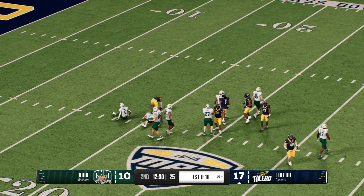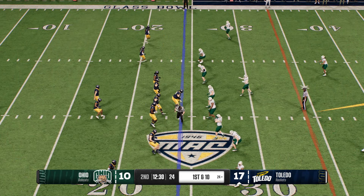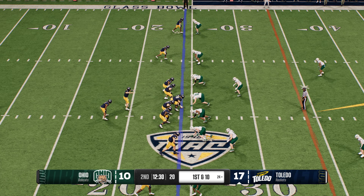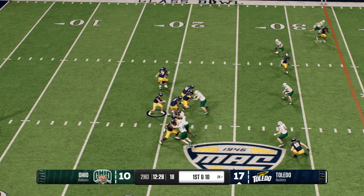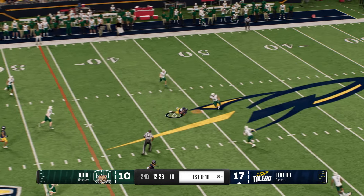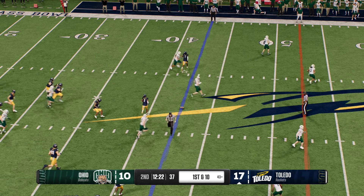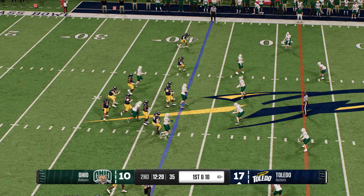The return man was looking for more running room but found nothing but tacklers, down at the 24. Toledo has the ball. They missed an opportunity to extend this lead the last time. Oh — what a spectacular layout and catch! The Rockets headed quickly to the line.